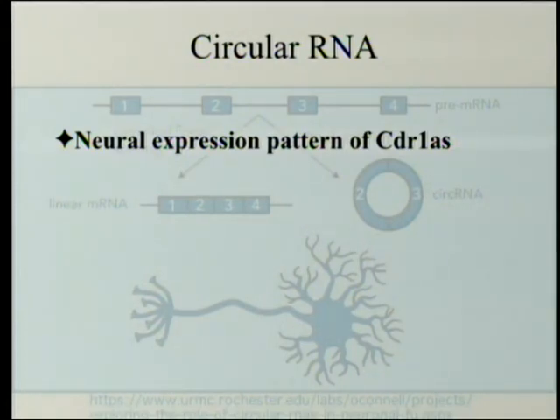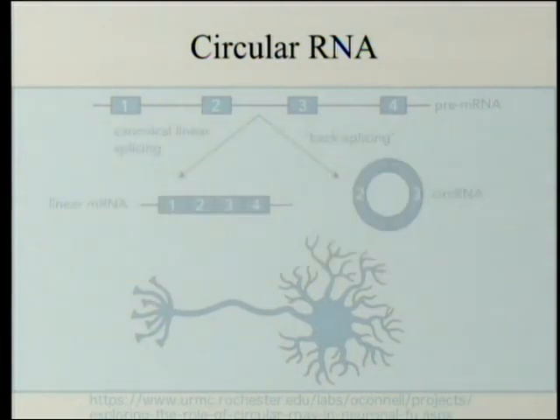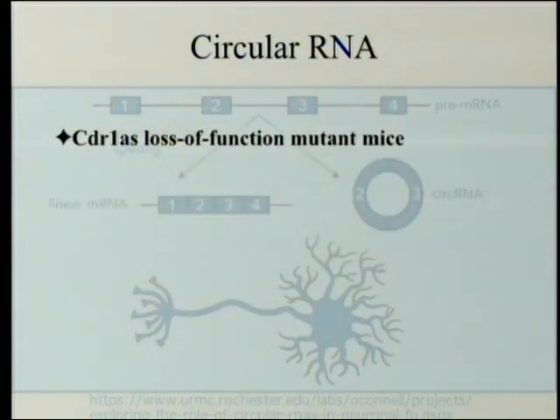As for the neural expression pattern of CDR1AS — where is this circular RNA found? Co-staining with neural markers revealed that CDR1AS was highly expressed in neurons, but not expressed in glial cells such as oligodendrocytes and astrocytes, and also not expressed in too many other places.